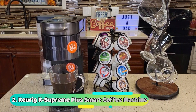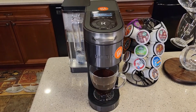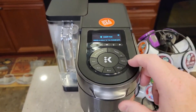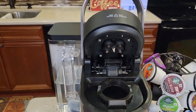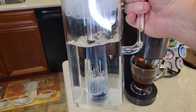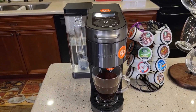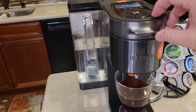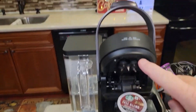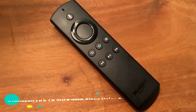Number 2: Keurig K-Supreme Plus Smart Coffee Machine. With the BrewID app on their phone, users of the $220 Keurig K-Supreme Plus Smart Coffee Machine will be able to make coffee that's just right for them. The BrewID technology figures out the brand and roast of each K-Cup pod and automatically adjusts the brewing settings based on what the coffee expert recommends. You can choose from 5 different strengths, 6 different temperatures, and 5 different cup sizes. It can make coffee hot or cold. You can also use the app to plan brews ahead of time and brew from anywhere. $220 on Amazon.com.